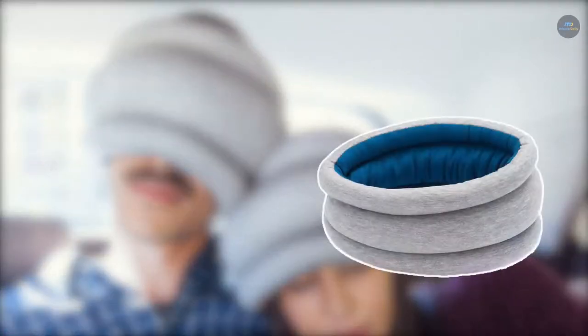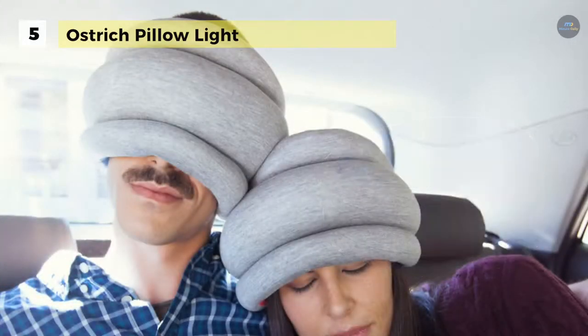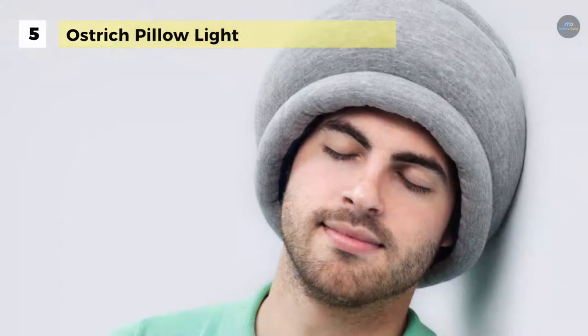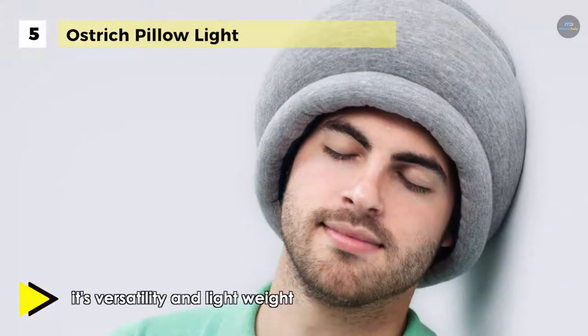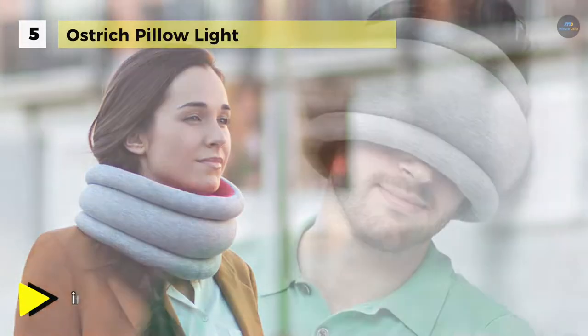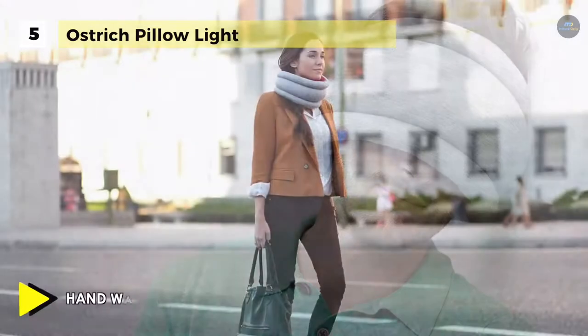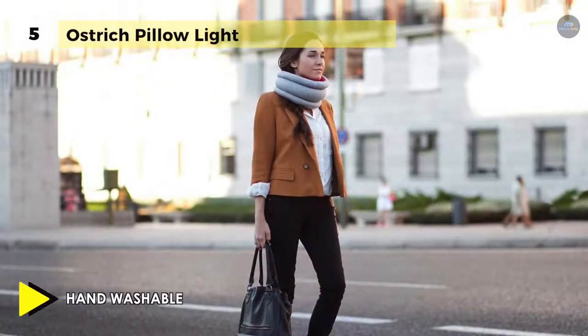The Ostrich Pillow Light offers a dynamic versatility that will match your urban lifestyle on any occasion. Its unique design lends itself to be portable, comfortable, and adaptable to your comfort with the integrated fit adjuster. It is handmade using a dreamily soft, high-quality combination of viscose and elastomer, together with a next-generation coated microbead filling, creating a perfect partnership helping you drift calmly into relaxation mode.